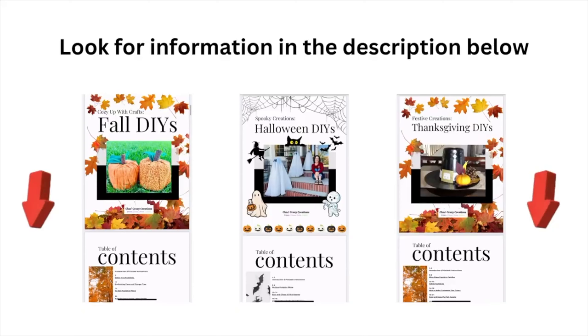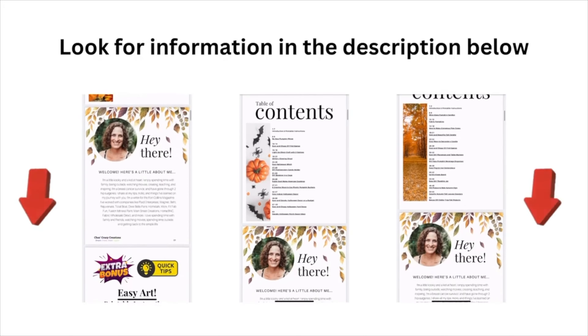You might be interested in my new DIY books. You can find all of the information in the description below.